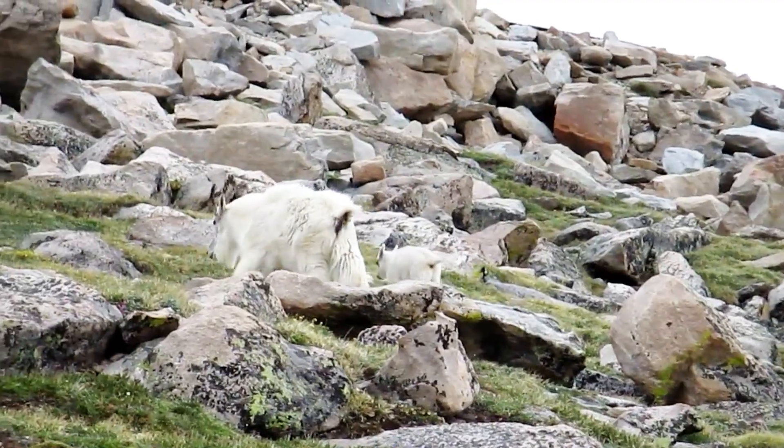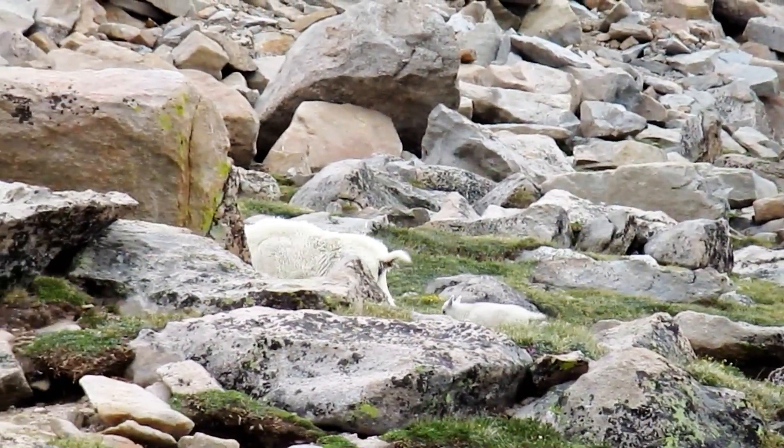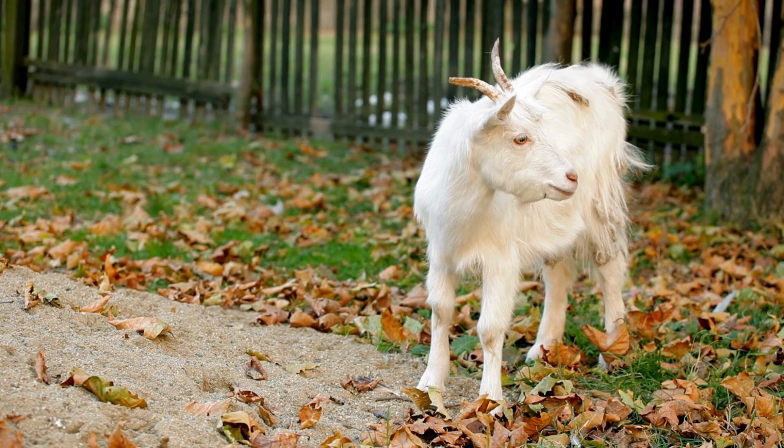The Rocky Mountain Goat population faces threats from habitat loss, hunting, and disease, leading to concerns about their long-term survival in the wild.